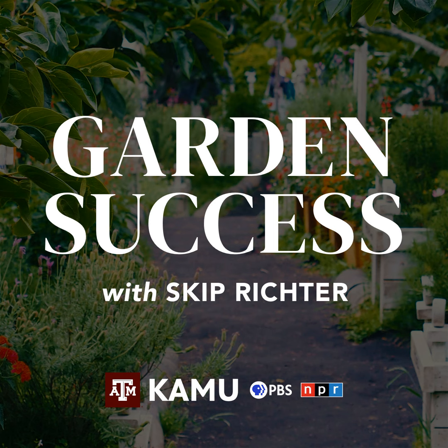Welcome to Garden Success with Skip Richter, the show designed to help you have a bountiful garden and a beautiful landscape. Call in now with your lawn and garden questions at 979-845-5689 or email your questions to gardensuccess@tamu.edu. And now, retired Texas A&M AgriLife Extension horticulturist, Skip Richter.